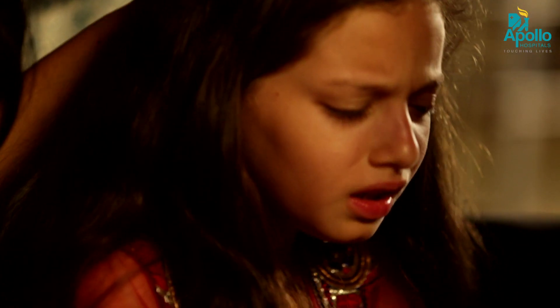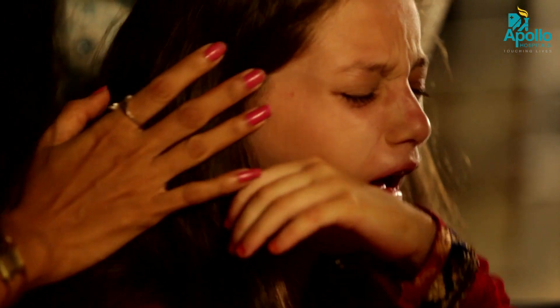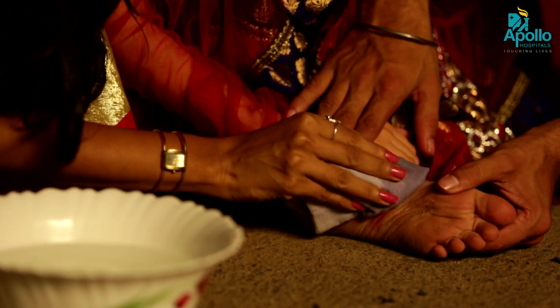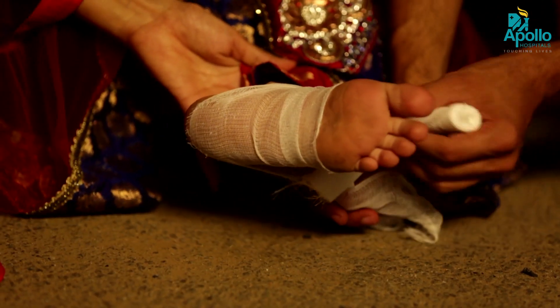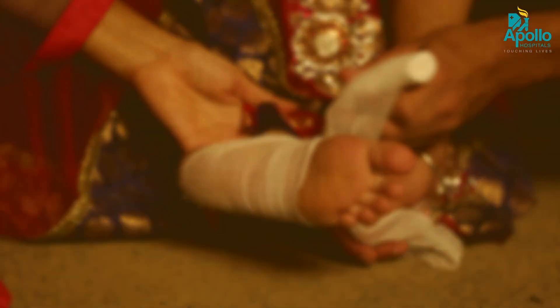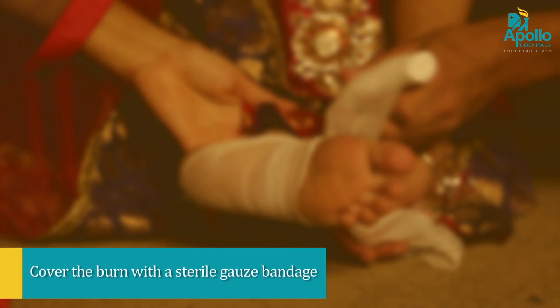Don't put ice on the burn. Don't use fluffy cotton or other material that may get lint in the wound. Wrap the gauze loosely to avoid putting pressure on burned skin. Bandaging keeps air off the burn, reduces pain, and protects blistered skin.